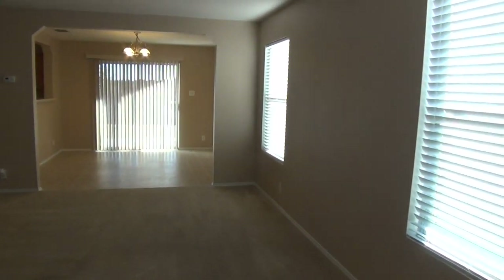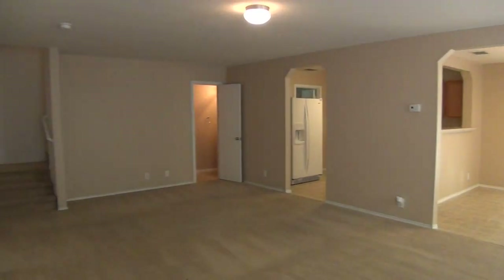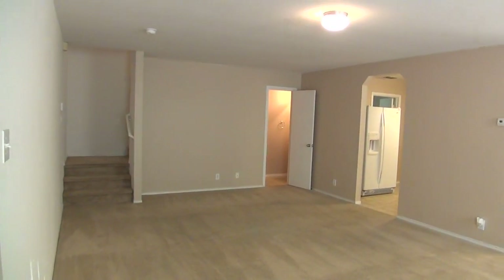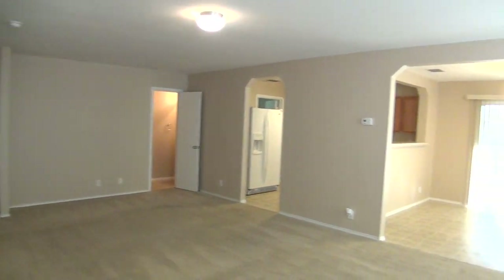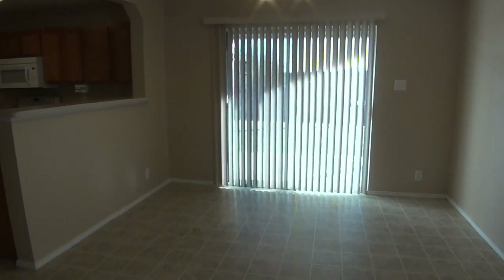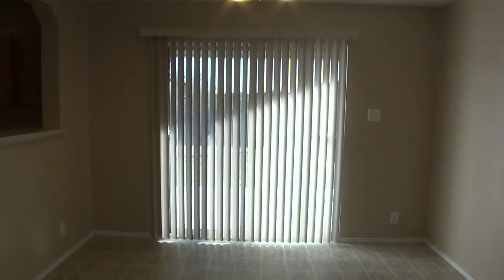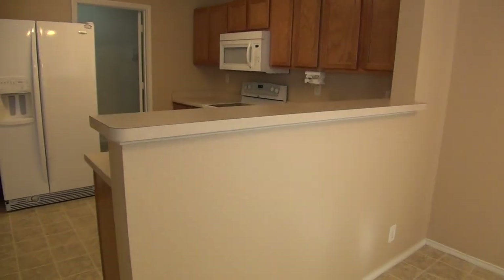We have neutral colors and blinds throughout the house. The community also has a community playground and jogging trail. This will be your dining area — pretty large area here. You should be able to fit in a pretty good-sized dining table.